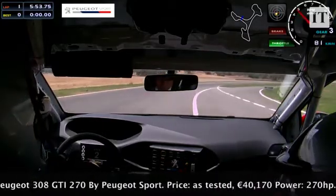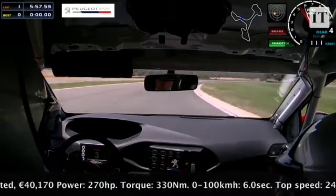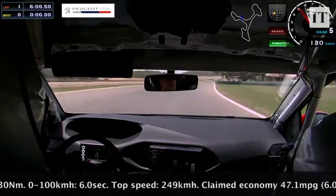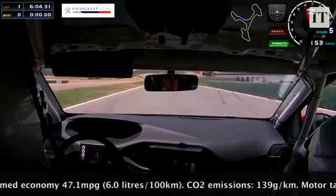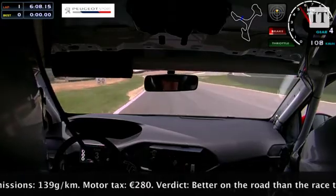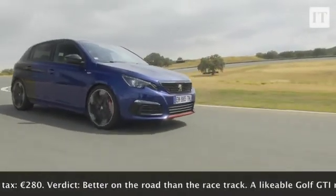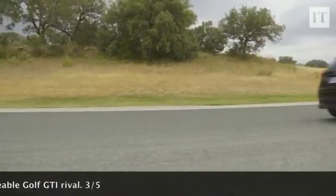The regular car — well, you can have it in 250 horsepower form, which doesn't come with the Peugeot Sport tweaked chassis, or you can shell out just over £40,000 for this 270 horsepower version with the Peugeot Sport tweaks. It is actually well worth it. Not quite as brilliant as the Golf GTI, but damn close and a good-looking car at the same time.